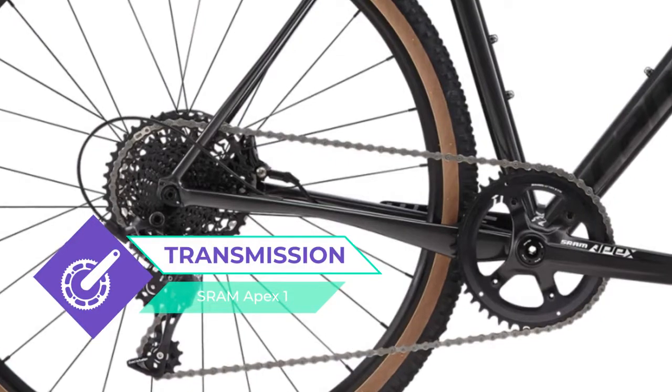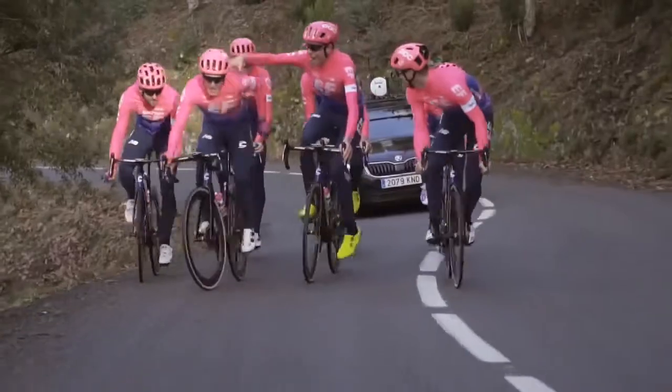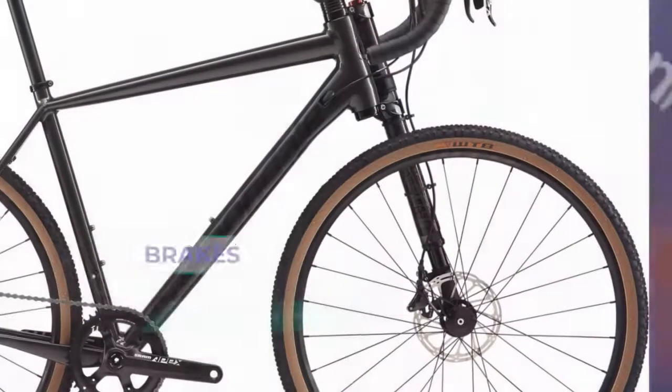The Cannondale Slate SE Apex 1 is equipped with WTB Resolute tires. I think this is a great choice for amateurs and professionals. Drive in pleasure.